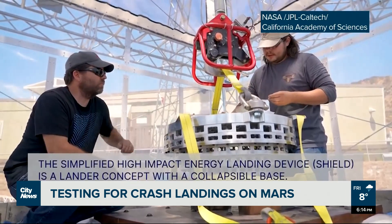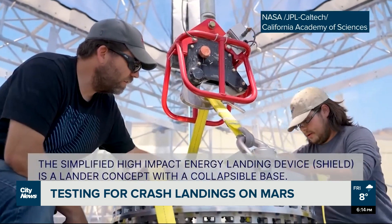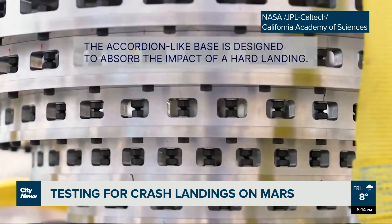That's the whole idea behind SHIELD — short for Simplified High-Impact Energy Landing Device. At its base is an inverted pyramid of metal rings that can collapse into itself like an accordion, absorbing the impact of a crash.